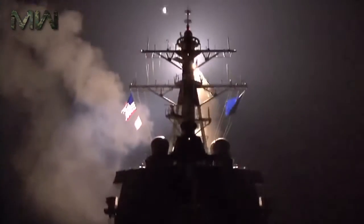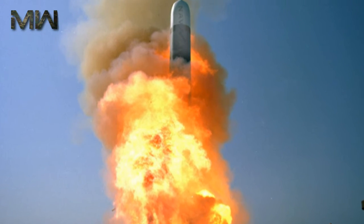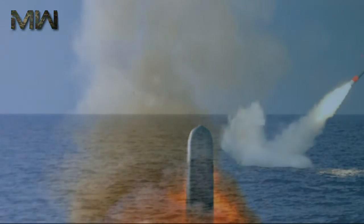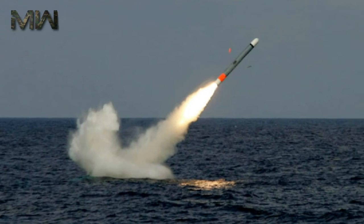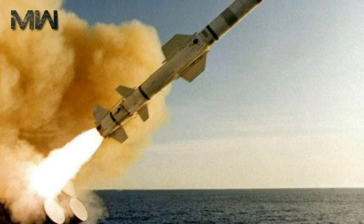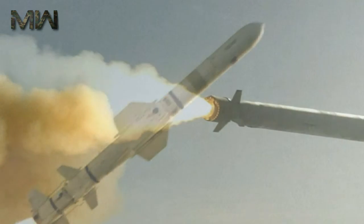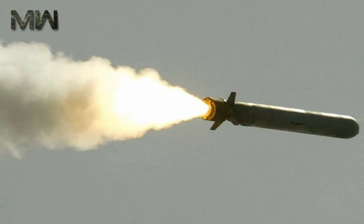Terrain contour matching (TERCOM): a digital representation of an area of terrain is mapped based on digital terrain elevation data or stereo imagery. This map is inserted into a TLAM mission and loaded onto the missile. When the missile is in flight, it compares the stored map data with radar altimeter data collected as the missile overflies the map. Based on comparison results, the missile's inertial navigation system is updated and the missile corrects its course. TERCOM was based on, and was a significant improvement on, FINGERPRINT, a technology developed in 1964 for the SLAM.